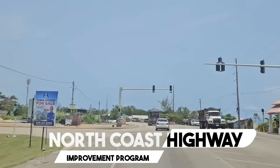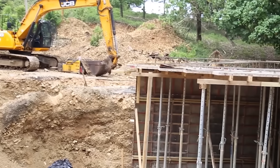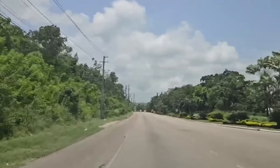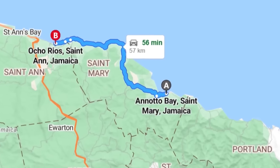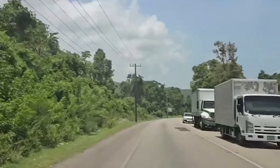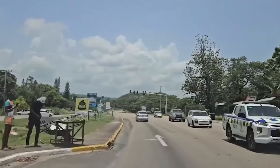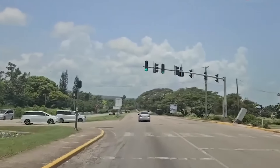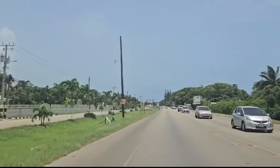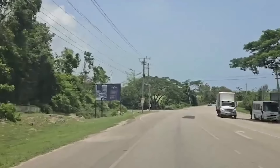Number 7: North Coast Highway Improvement Project. Jamaica is investing heavily in its transportation infrastructure with the $5.5 billion North Coast Highway Improvement Project, focusing on a 100-kilometer stretch of road from Ocho Rios to Port Maria. The first phase involves constructing a brand-new four-lane highway connecting Ocho Rios to Enato Bay, significantly improving traffic flow and reducing travel times. The second phase will rehabilitate the existing road between Enato Bay and Port Maria to meet modern safety standards. This comprehensive approach aims for completion by 2025, and will enhance safety for both residents and tourists traveling along this scenic coastal route.